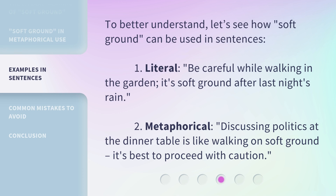To better understand, let's see how soft ground can be used in sentences. 1. Literal: Be careful while walking in the garden — it's soft ground after last night's rain. 2. Metaphorical: Discussing politics at the dinner table is like walking on soft ground; it's best to proceed with caution.